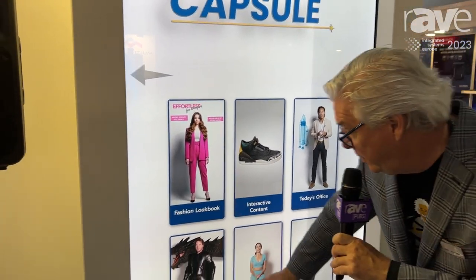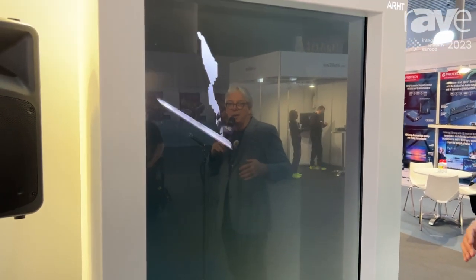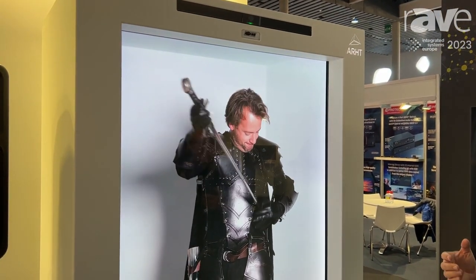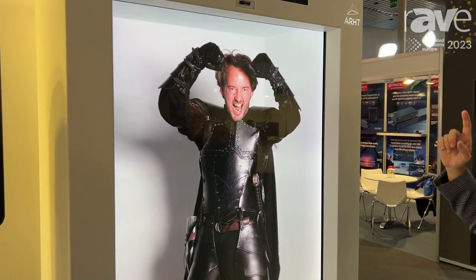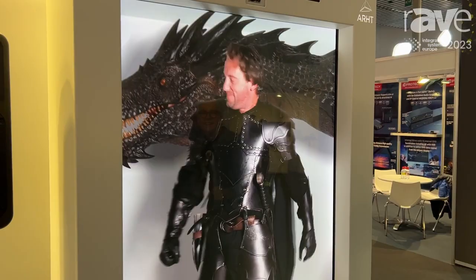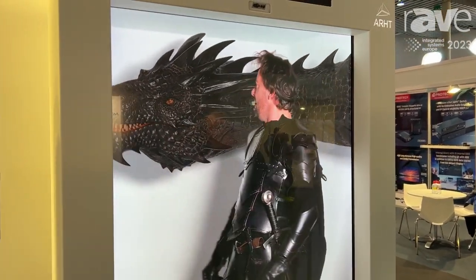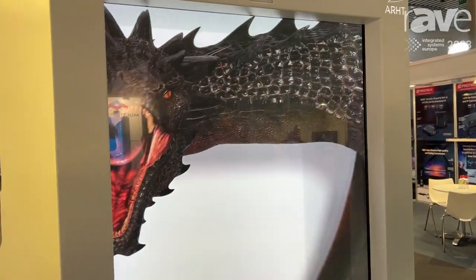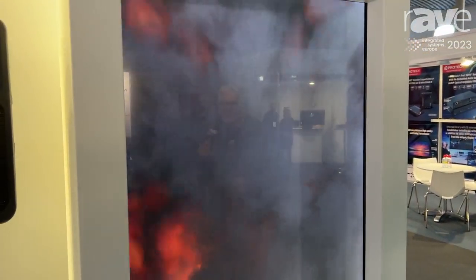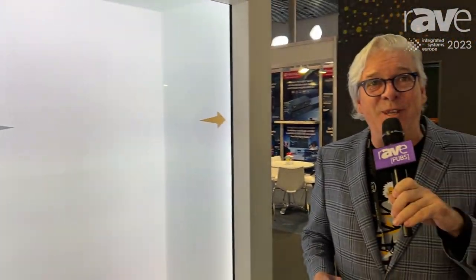So we can bring up something like this, and you can see from a Vodafone activation in the Netherlands the sense of depth in 3D — and wait, there's a surprise coming, and here it is. Now that's not something you see every day. Come and visit us at art.tech.